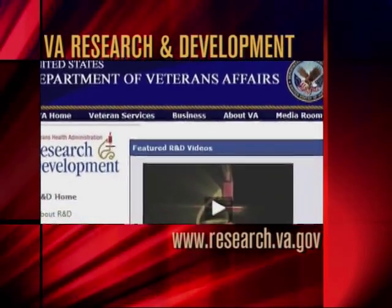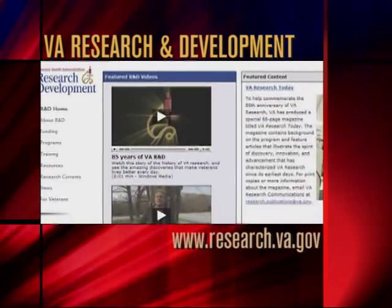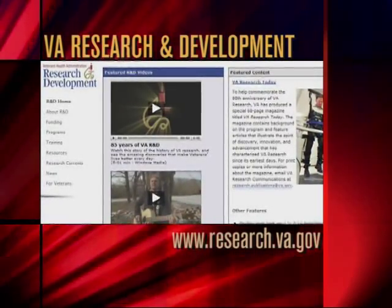Studies based on the results from the Human Genome Project are increasingly common at VA. The Veterans Health Administration already operates a biorepository where DNA samples are stored, coming from veterans who've consented to having their genetic material analyzed. The goal is to build the world's largest database of genetic information. For more information about VA's research activities in personalized medicine, visit www.research.va.gov.